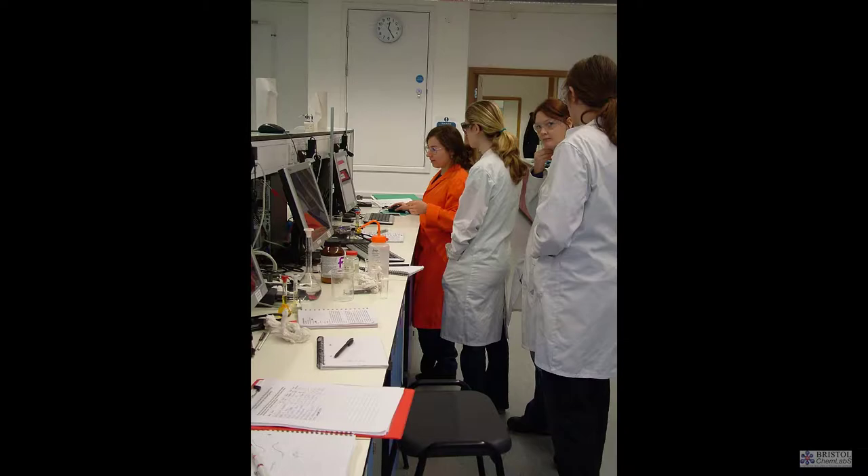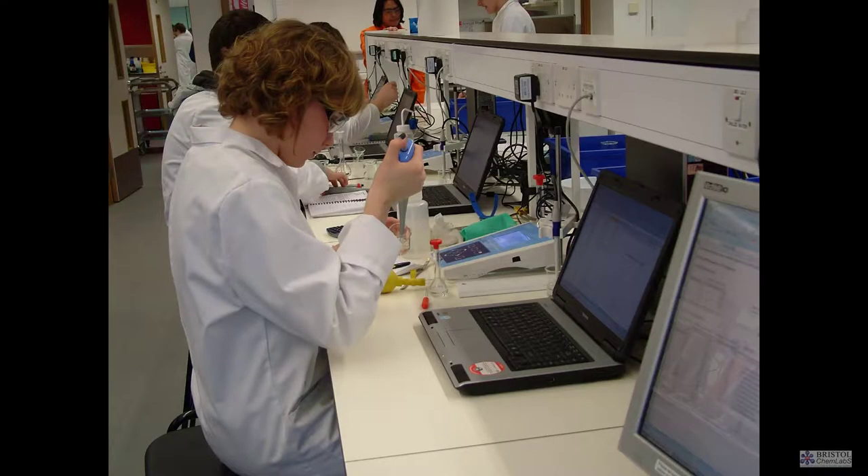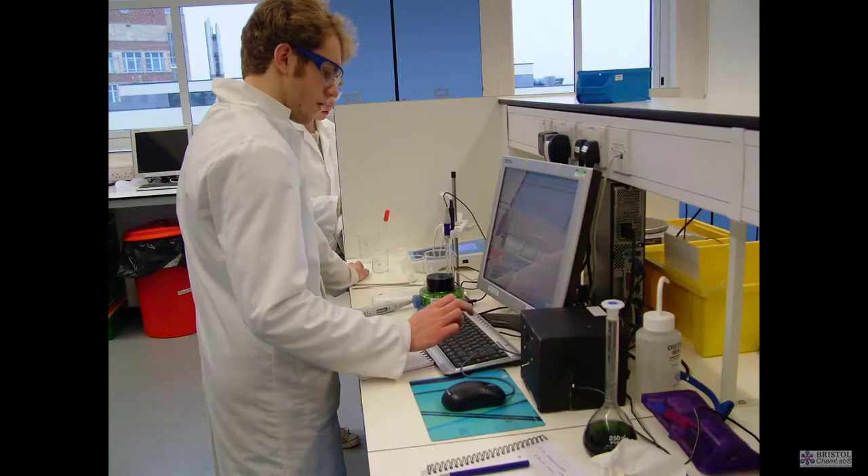Each teaching laboratory holds just over 100 students doing individual practical work. The layout of each floor is the same — each floor is effectively divided into two laboratory areas, between which is the technical support area. Undergraduates are not allowed within the technical support area for health and safety reasons.